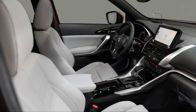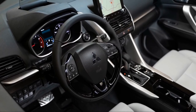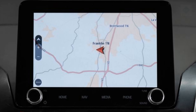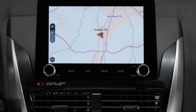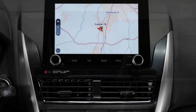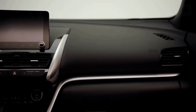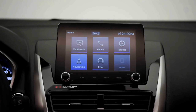The Eclipse Cross's cabin sees some updates as well, in the form of a new 8.0-inch infotainment touchscreen, which has moved closer to the driver for easier use while driving. The old system's annoying touchpad controller has been removed in favor of manual volume and tuning knobs located on the display. A new gray leather upholstery is now available, but Mitsubishi has not made any powertrain changes to the Eclipse Cross for 2022.